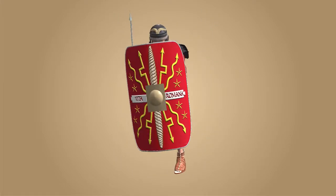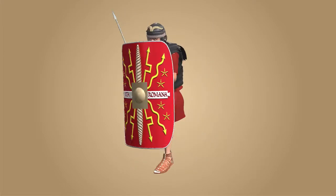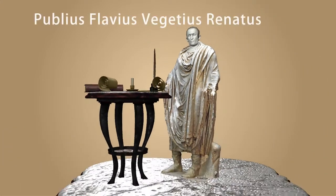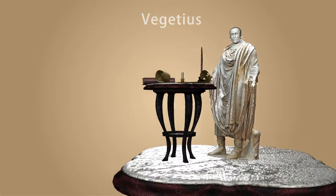The equipment of a typical Roman legionnaire remained fairly consistent throughout Roman history. Based on the evidence provided by the 4th century Roman military historian Vegetius,